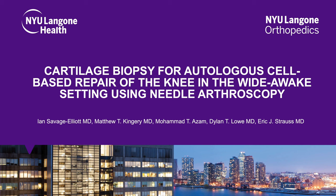Our study is entitled, Cartilage Biopsy for Autologous Cell-Based Repair of the Knee in the Wide-Awake Setting Using Needle Arthroscopy. Authors include Ian Savage-Elliot, Matthew T. Kingery, Muhammad A. Zam, Dylan Lowe, and Eric Strauss.